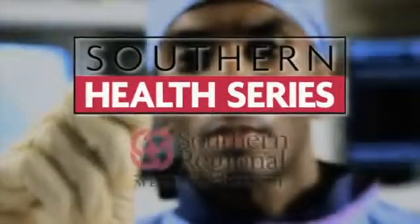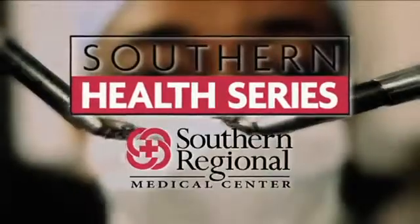Southern Health Series, presented by Southern Regional Medical Center. Kidney stones don't often cause pain when they're in your kidneys, but as they move to your bladder, the pain can be severe.